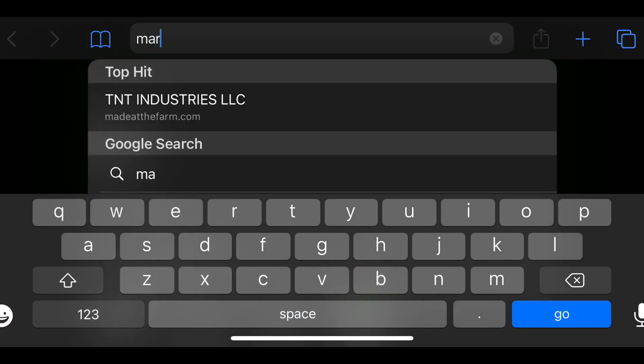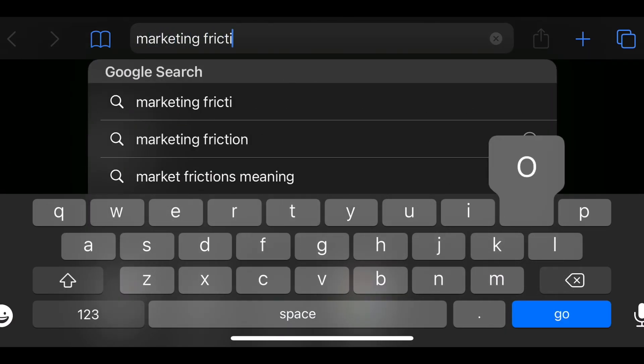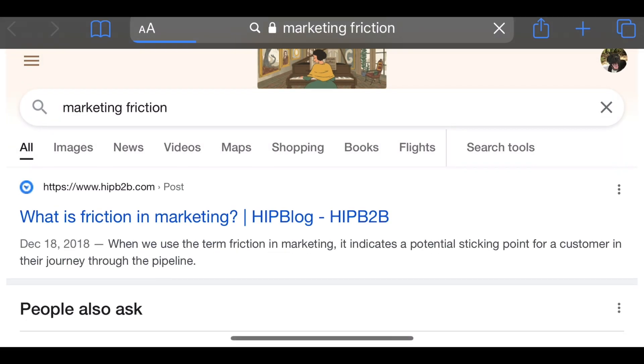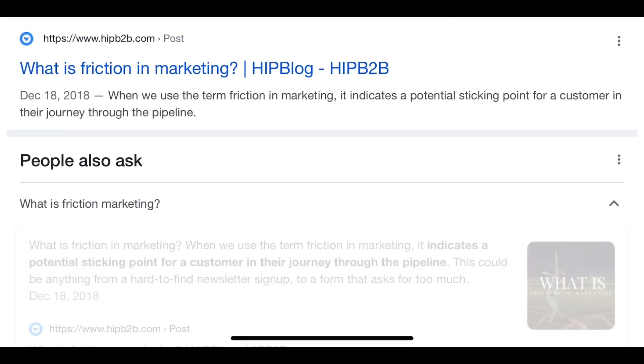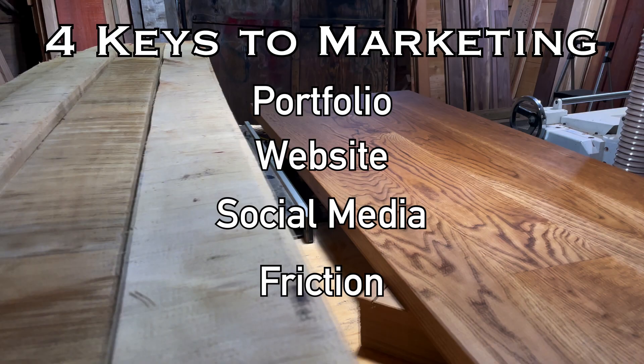Now let's talk about friction. Friction in the marketing context is easy to understand: how easy is it for your customer to understand your advertisement, make a decision, and buy your product? This really ties together all the aspects of this video. I'm going to give you some basic pointers that reduce friction.